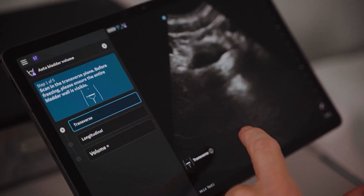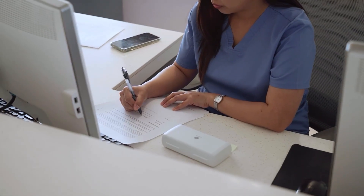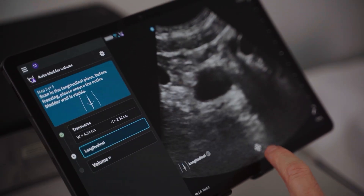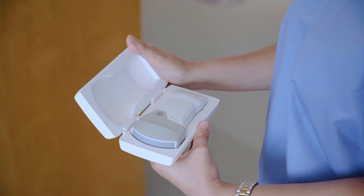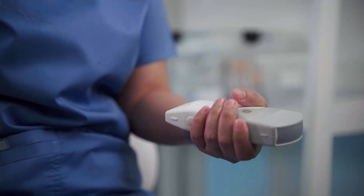It gives us data in assessing bladder volume in a couple of minutes. The vScan Air auto bladder volume helps us quickly assess any problems with patients who are experiencing urinary symptoms, especially urinary incontinence. We can easily identify bladder volume and it gives us data on the current urinary status of the patient. I would definitely recommend it, especially if you're in emergency care or in an outpatient care department, as it will guide your assessment quickly.